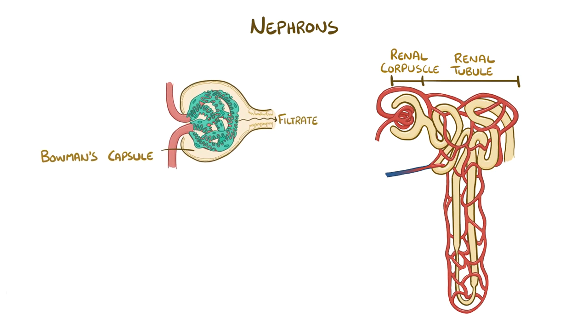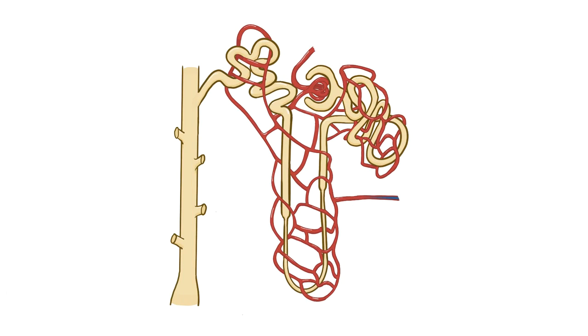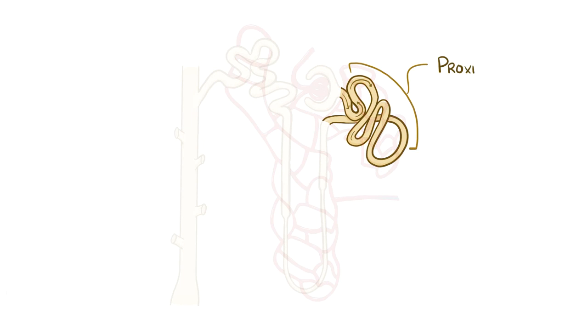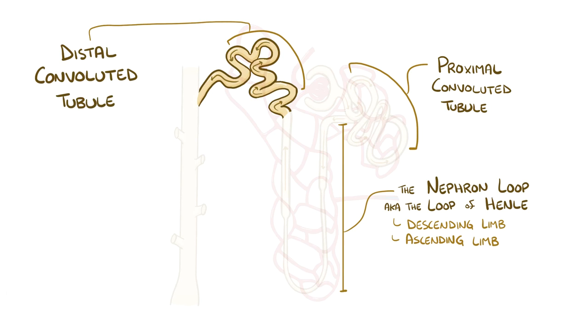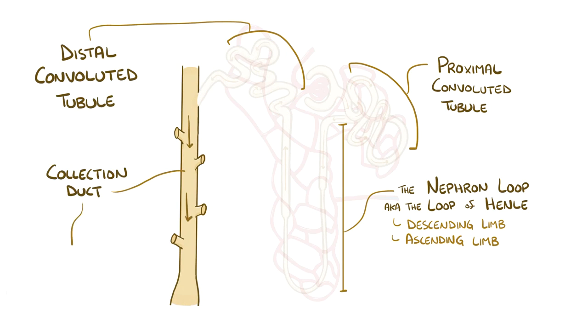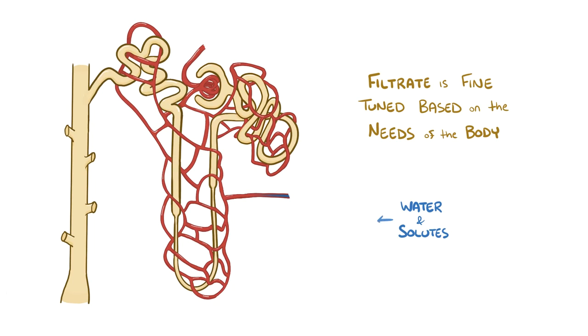As the filtrate leaves the Bowman's capsule, it flows into the renal tubule, which is surrounded by the peritubular capillaries. The renal tubule itself can be divided into the proximal convoluted tubule, the nephron loop — also known as the loop of Henle — which is made up of the descending limb and the ascending limb, the distal convoluted tubule, and finally the collecting ducts, which ultimately send the urine to the minor calyces. Here the filtrate becomes fine-tuned based on what the body wants to keep versus what it wants to discard, with water and solutes getting passed back and forth between the filtrate and the lumen of the renal tubule and the blood in the peritubular capillaries.